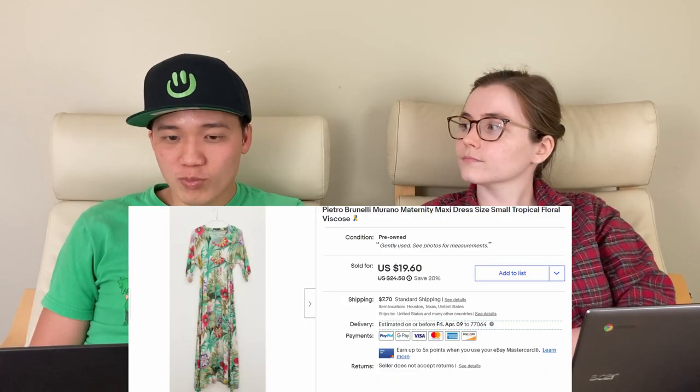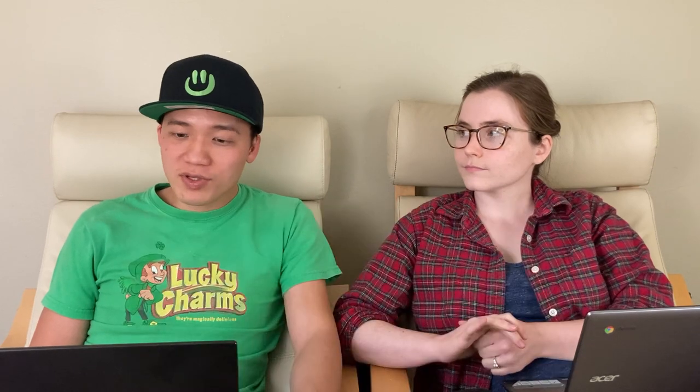I think it took a little longer to sell mostly because the weather is just now starting to warm up — people are looking for linen items and lightweight things to wear over the summer. This next piece is pretty interesting: a maxi dress by Pietro Brunelli, $22.70 on eBay. We had that for a little while and thought it would sell much faster, but people really aren't going on vacation right now.